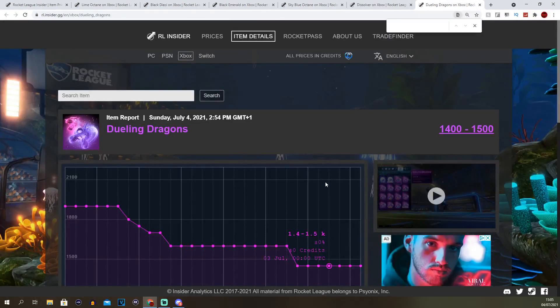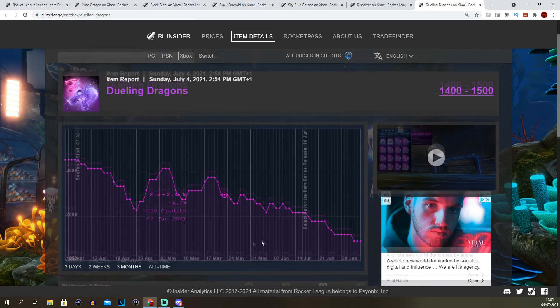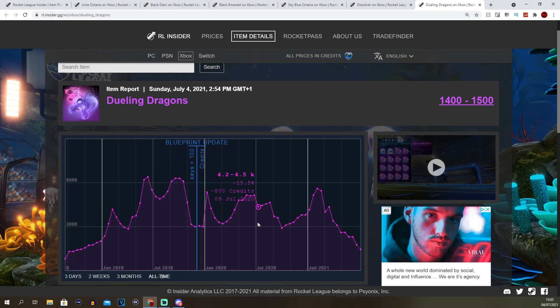The next one is Dueling Dragons. This will peak at like 3k to 3.5k. I don't think it'll ever go to 4k or 5k again just because it's so easy to get now out of all the trade ups you can do. I think it will end up in blueprints or trade ups in the future like Hellfire did. As you can see on the all-time graph it peaked at 5k to 6k, but I think it'll peak at 3k and won't go over that again.